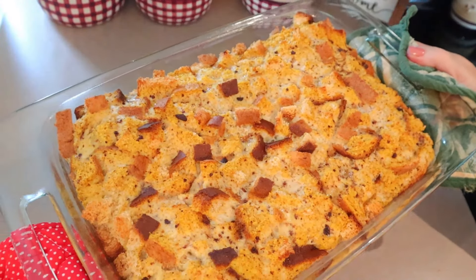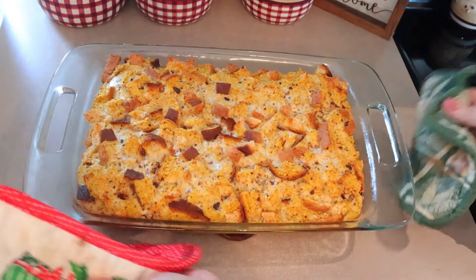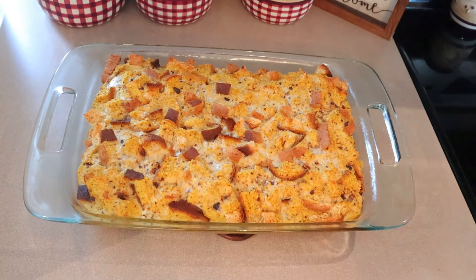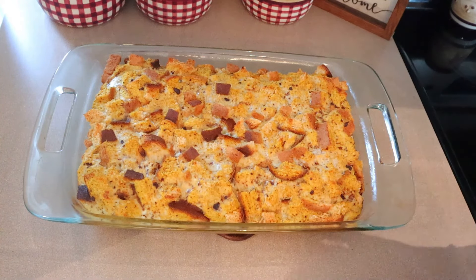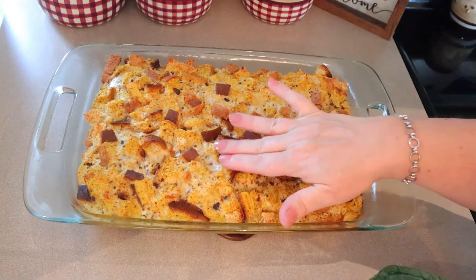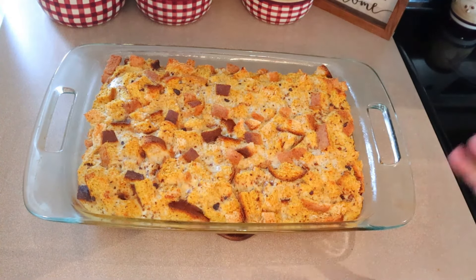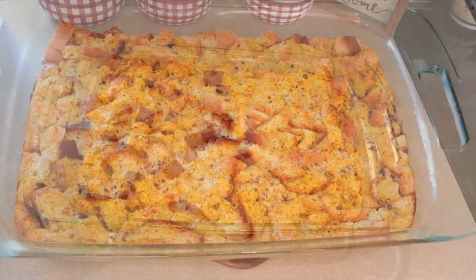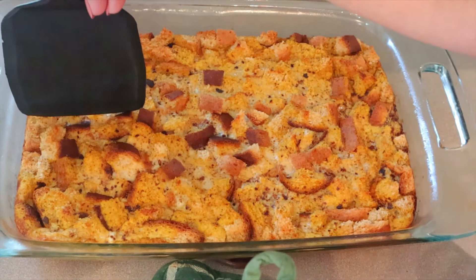The casserole is done — it went 20 minutes with the foil on and 30 minutes with the foil off. I'm going to let it sit and cool for about 10 minutes before cutting it into meal prep containers. After about 10 minutes, I'm cutting it into six portions.